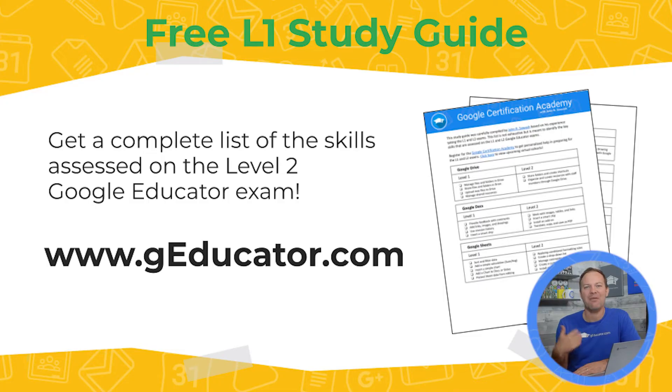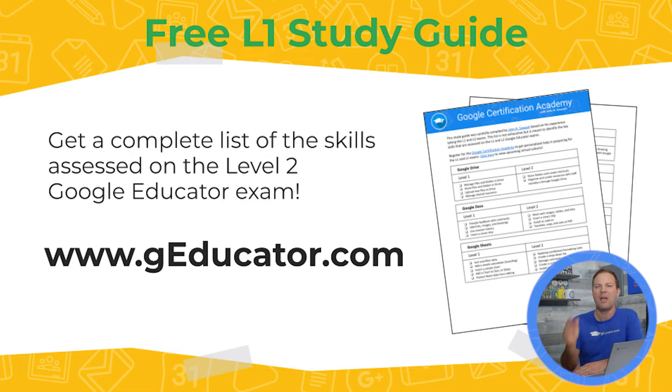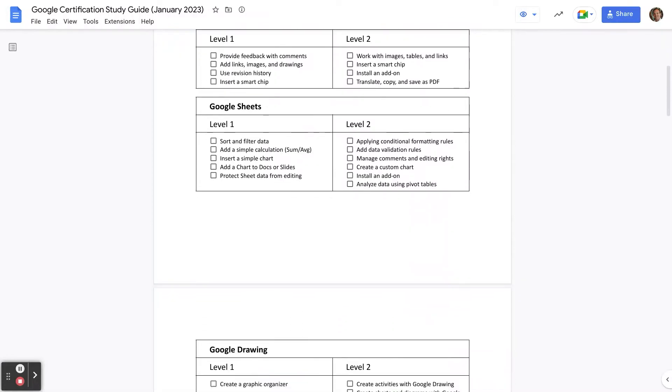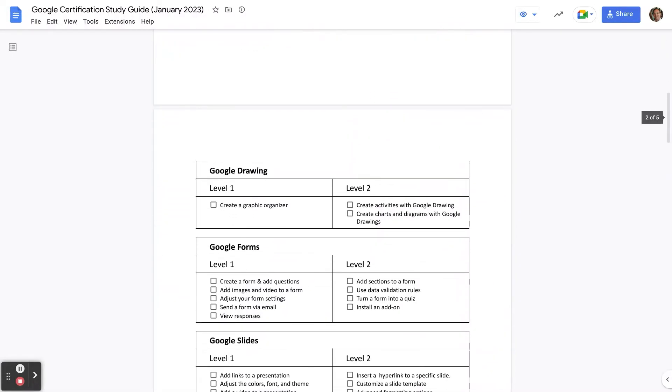Another option I'd love to offer you is a free study guide I've created. I've looked at the free course and taken the test, so I know what they're asking and what they're looking for. It doesn't give you the answers — it just tells you here are the things you need to be familiar with, and this is where you need to spend your time and energy. It's broken down by tool. There's a link in the description to this video, or just head over to geducator.com.